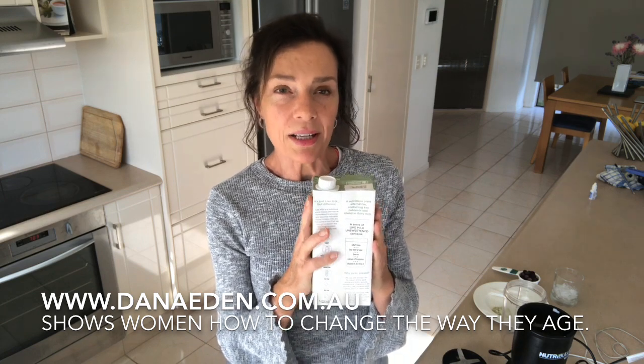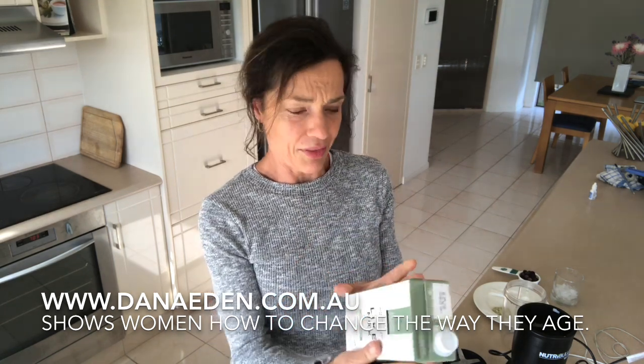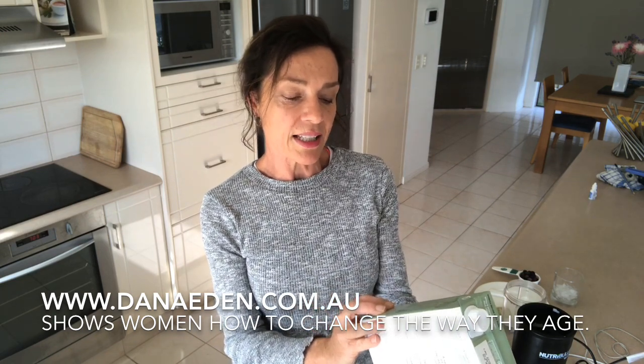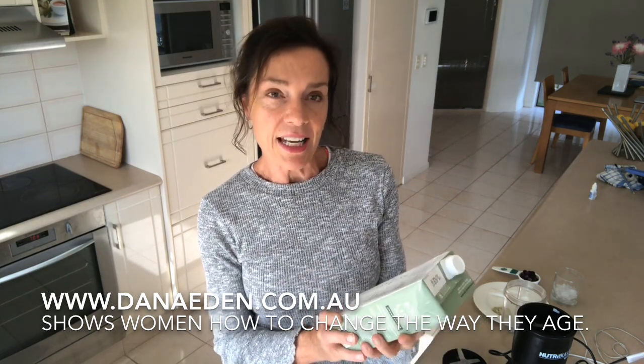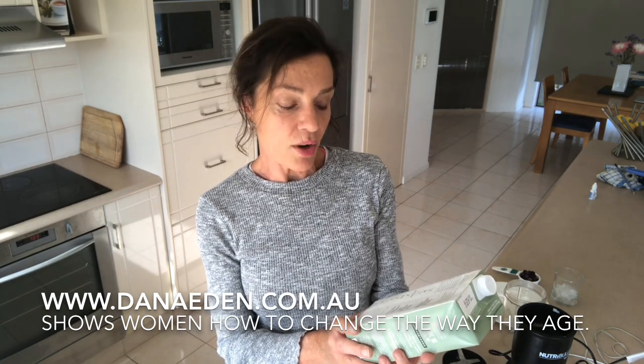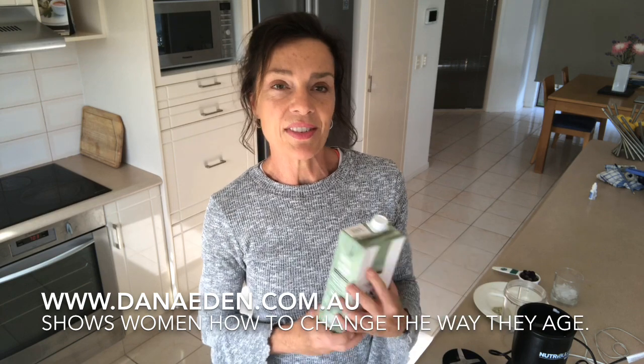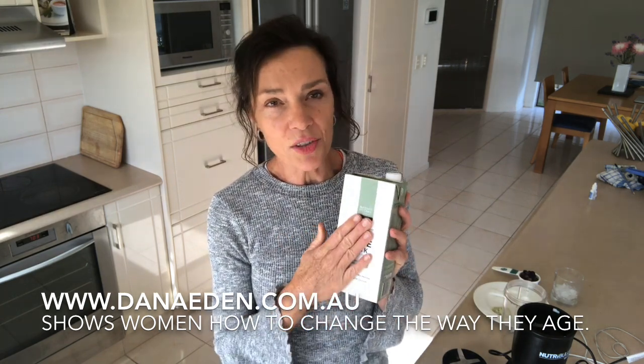So what is it made of? Looking at the ingredients, it's pea protein isolate. It's actually perfect for vegans — it's dairy and lactose free, gluten free, soy free, nut free, with no artificial preservatives, colors, or additives.